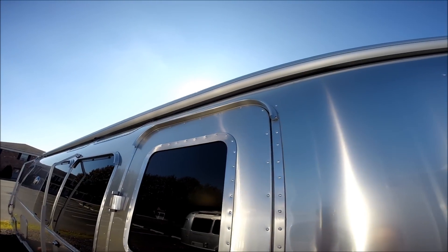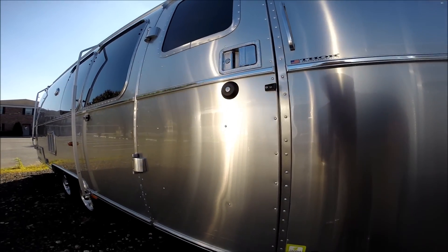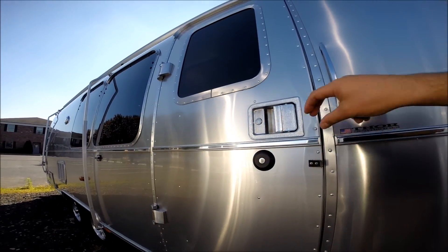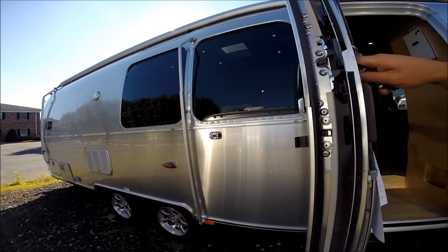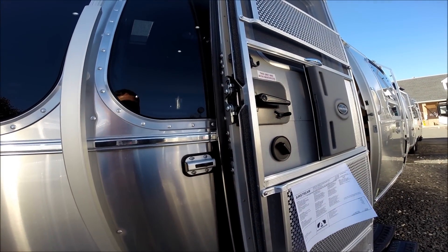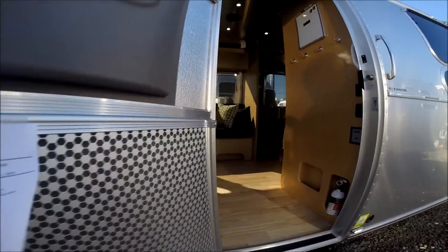70% of the Airstreams ever made since 1931 are still on the road and still in use today. We have a step light outside. There's even a catch that catches the door and prevents it from blowing around on a windy day. Let's take a walk inside.